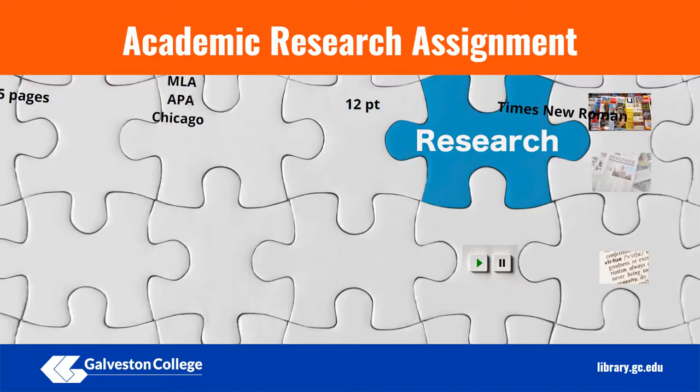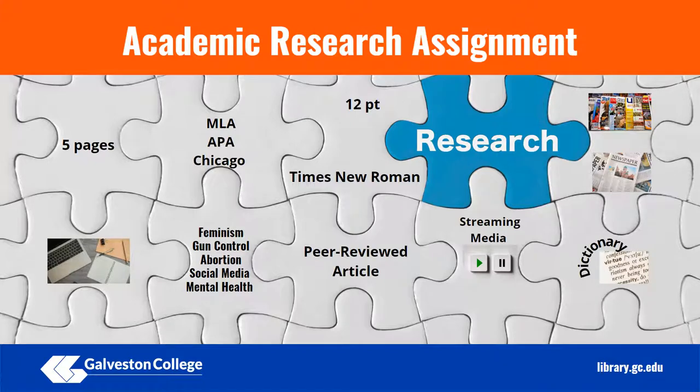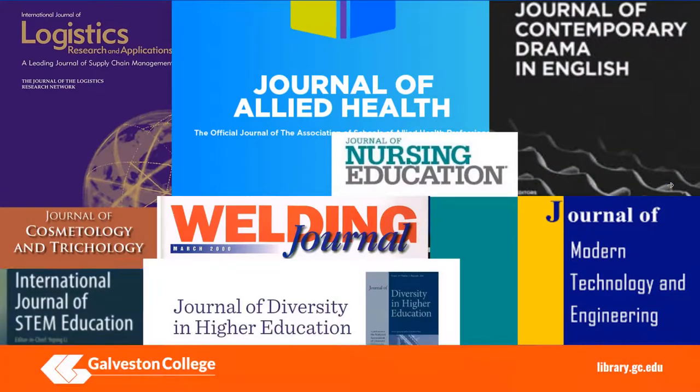When you are assigned to write an academic research essay or paper, you will be given specific instructions such as how many pages it needs to be, topic guidelines, citation format, and the types of resources you are expected to use. One of these types of resources may be an article from a peer-reviewed journal.